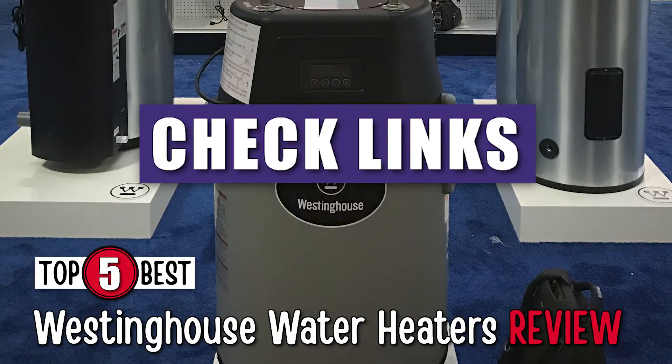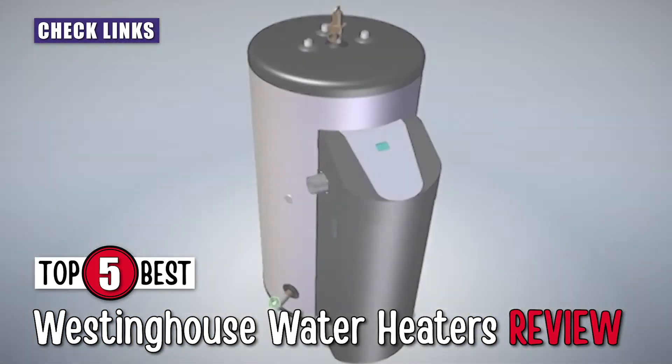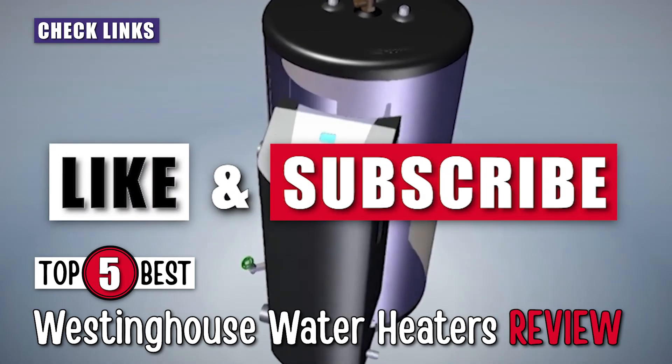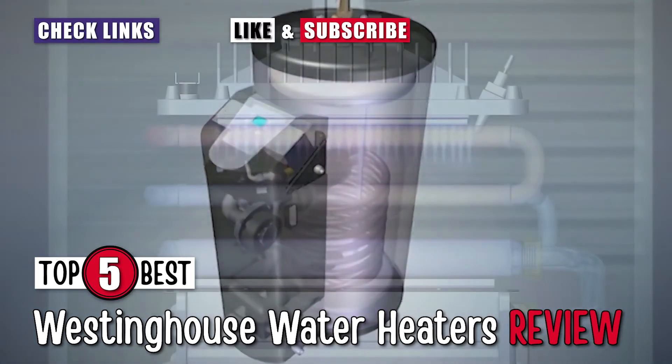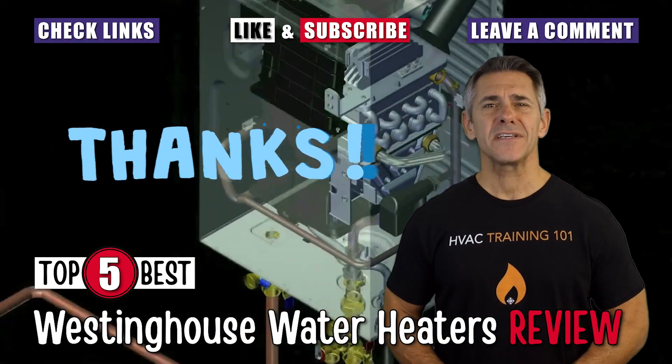Check out the links in the description below for detailed information and latest pricing. If you thought this video was helpful, please smash that like button and consider subscribing. If you didn't, let us know why in the comments below. Thanks for watching, and I'll see you in the next video.